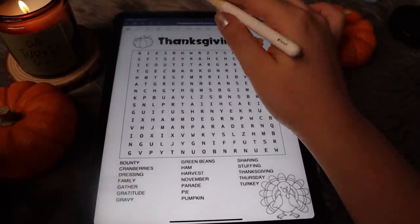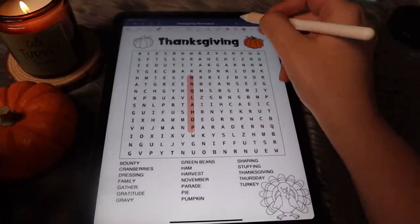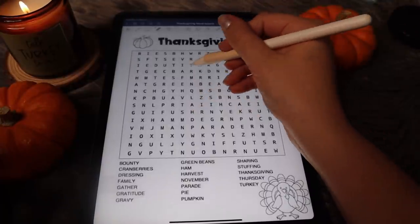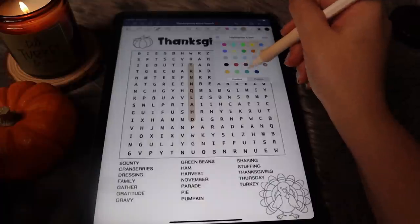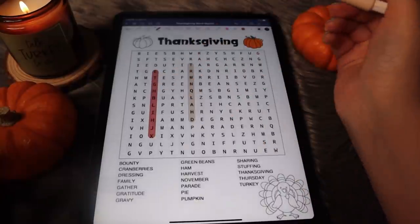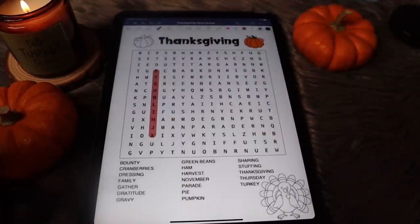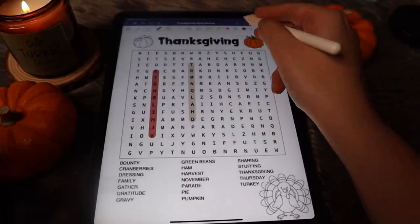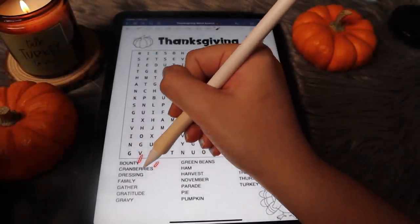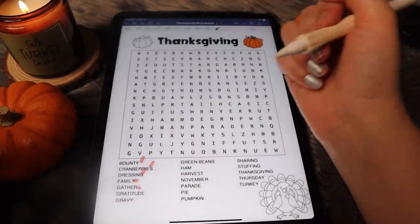Let's see what color should we use. We can use this one, or maybe brown. Maybe like a burgundy — I think that looks pretty. We'll stick with that color. So again, this is a Thanksgiving-themed word search, so we've got lots of cute little things to look for.